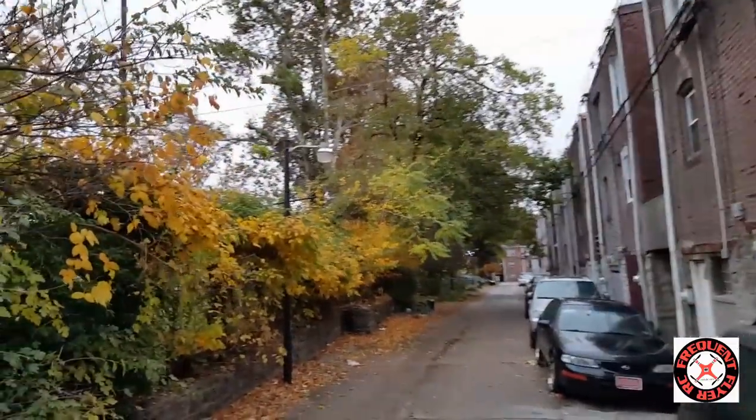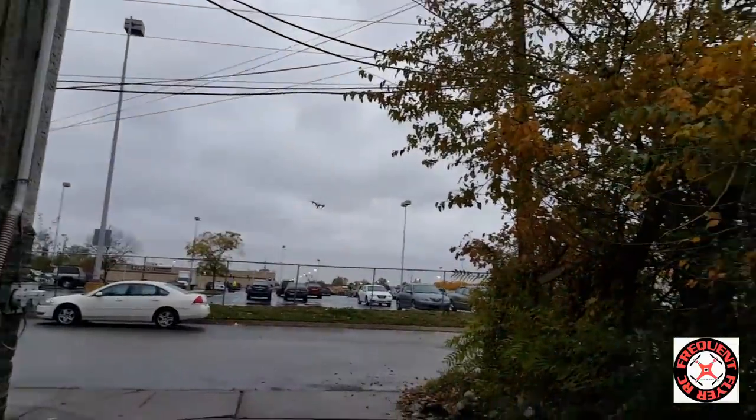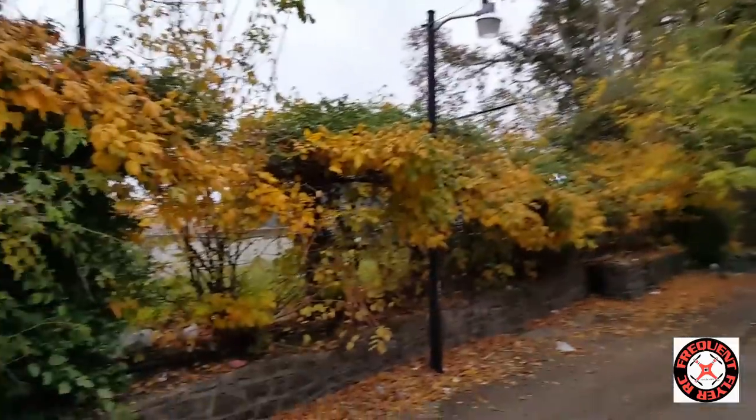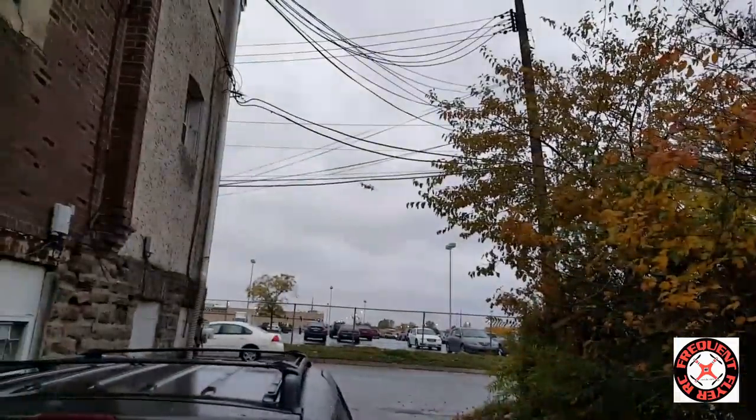I guess I have to fly mine in high wind for mine to do that. Now that I'm back on this strip right here, it doesn't seem like it's acting as weird as it was in that wind.